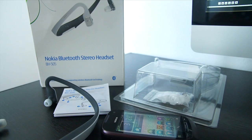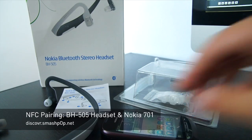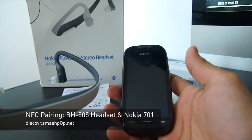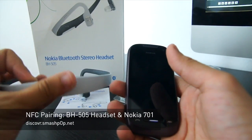Hello there, this is Jason from discover.smashpop.net. This is a short video showing you how to pair the NFC enabled Nokia 701, which is this one, to the Nokia Bluetooth Stereo Headset BH505, which is NFC enabled as well.